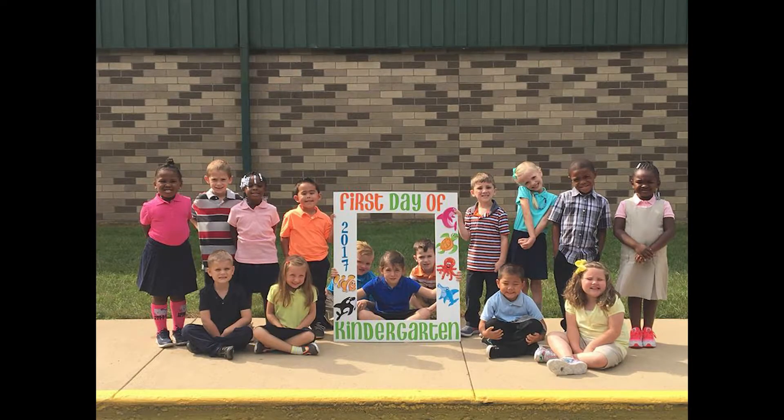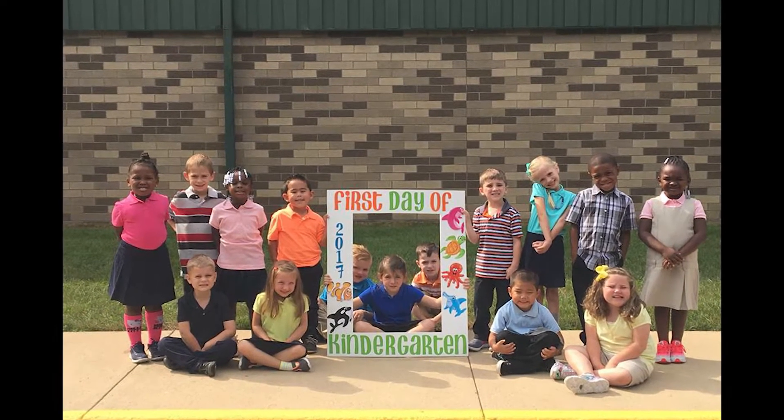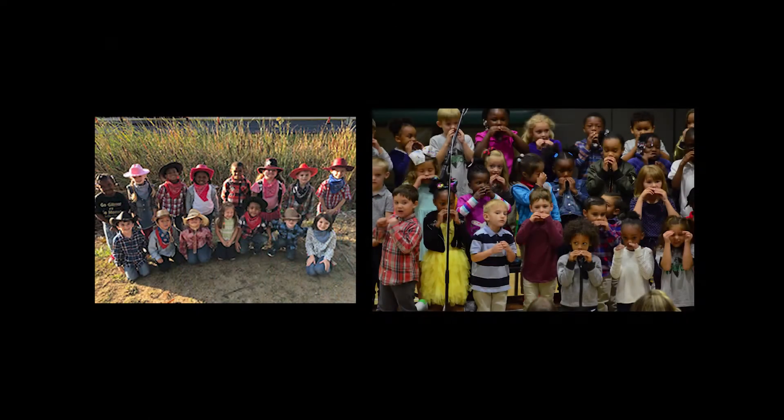Our afternoons are spent on enrichment activities. This is where we tap into science and social studies. These concepts are taught by themes, experiments, crafts, and other fun activities that keep the students' minds engaged. They think that they're playing and having fun but really they're learning so many important concepts and skills.